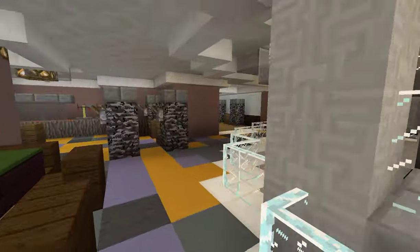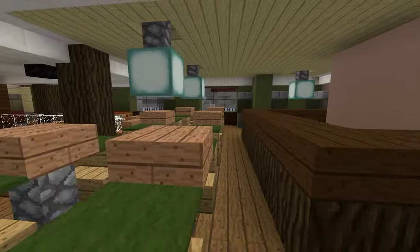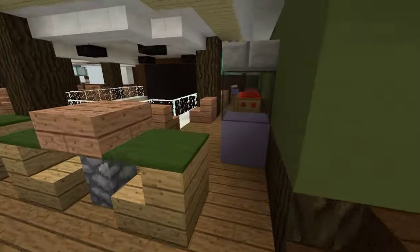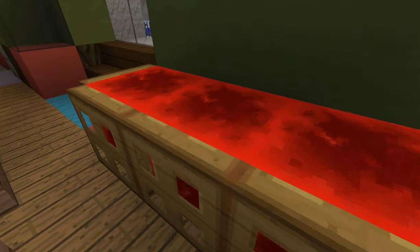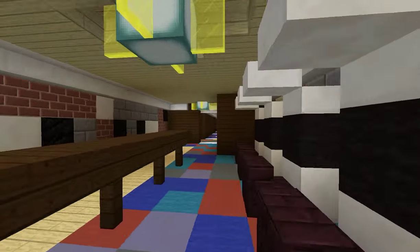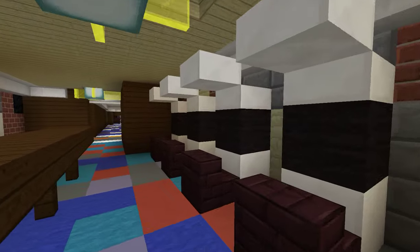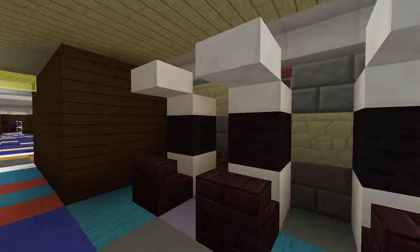Over here we have O'Sheehan's Neighborhood Grill, and of course there's a bar. There's also an arcade machine, and this is supposed to be a full-size ping-pong table, but I couldn't really do that. And then here it leads to the arcade, where there's bowling, your normal claw machine, and arcade games.